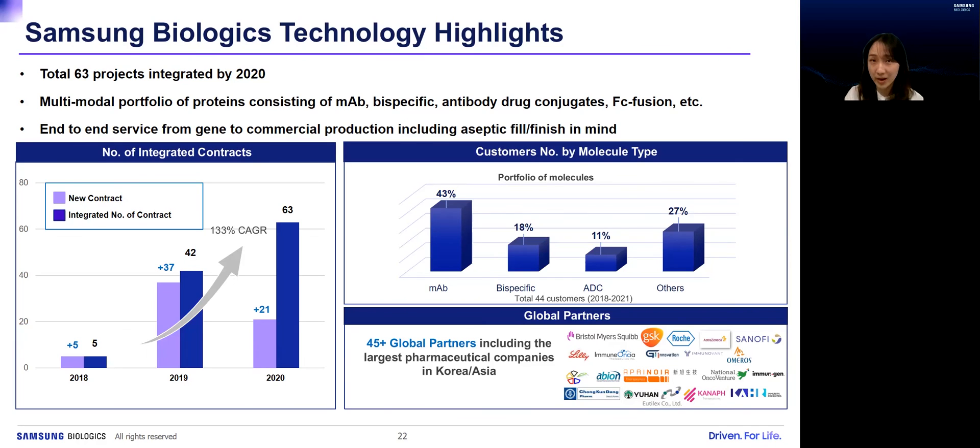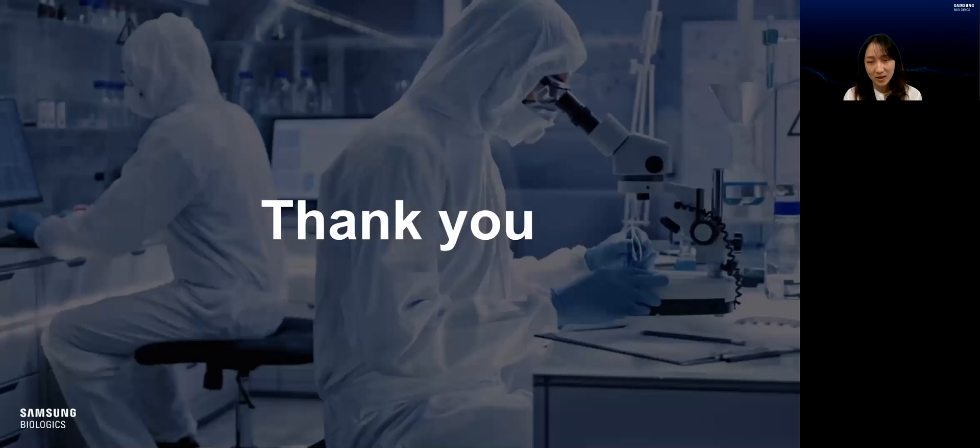Samsung Biologics' US R&D Center opened in 2021 to bring our experience and capabilities to the US. As a world-leading CDMO, Samsung Biologics delivers your success to IND and BLA faster and better with maximum flexibility. I really look forward to hearing from you — by email, LinkedIn, or any way. Thank you for listening.